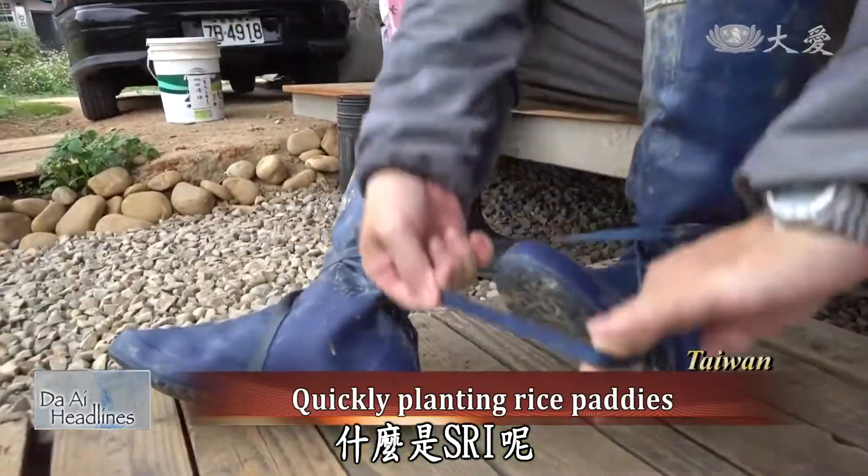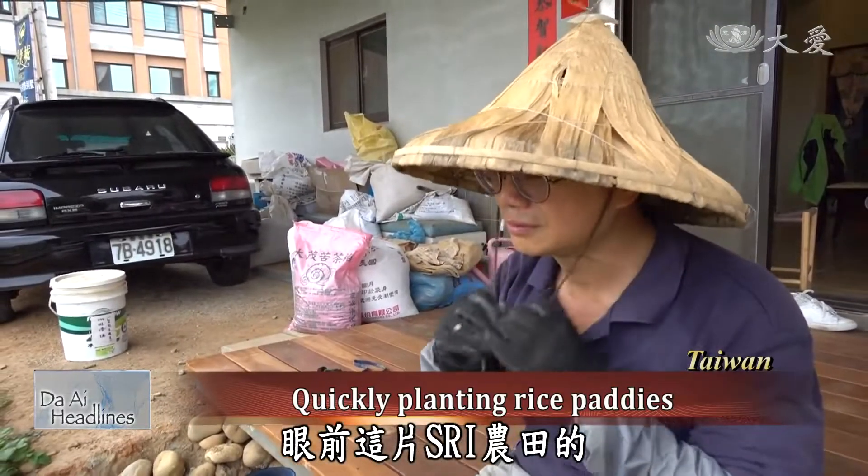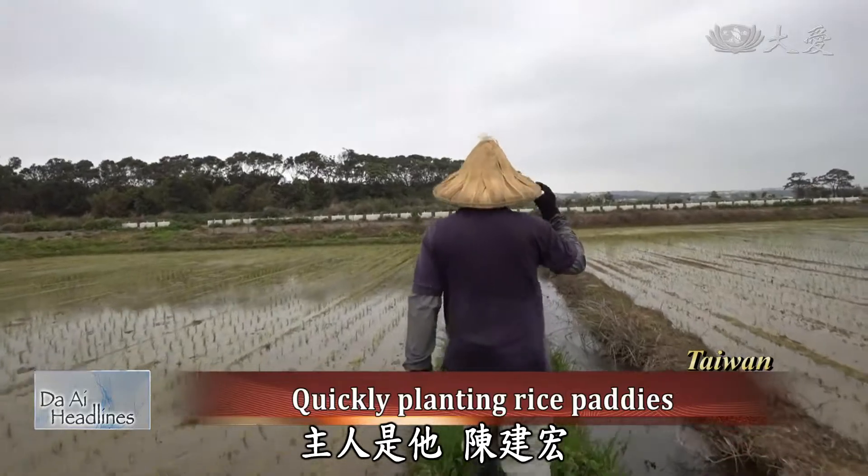This is a characteristic of SRI. Many may wonder what SRI is — it stands for System of Rice Intensification, and the owner of this farm is Chen Jianhong.